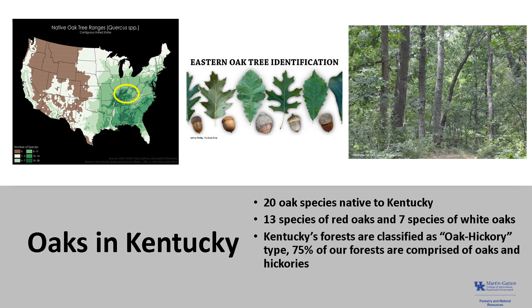Kentucky's forests are classified as oak-hickory type because approximately 75% of our forests are composed of oaks and hickories. In addition to the diversity and dominance in our forests, they are economically very important and are often a foundational species of many ecosystems.